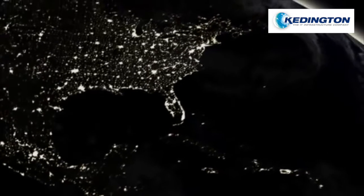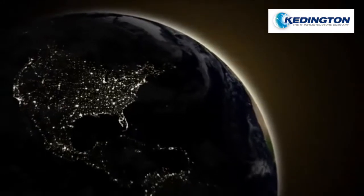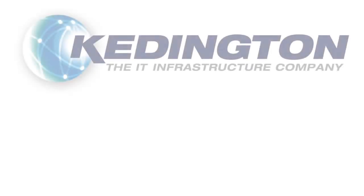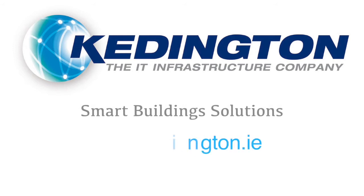Join the growing list of satisfied customers and specifiers who use and recommend Redwood Systems. Help make a profound impact on energy consumption, and create a healthier, safer, and more satisfying workplace.